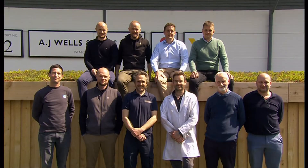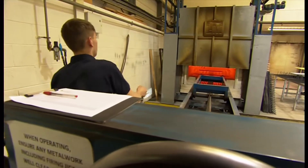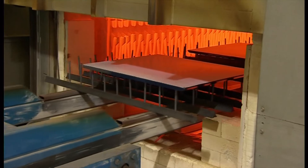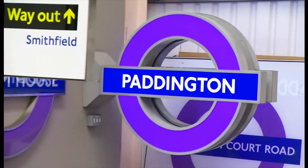This company, AJ Wells, which employs ten members of the Wells family, started out making wooden stoves. But after the King's Cross fire, London Underground said all signage must be fireproof. For the new Crossrail signs, they're using new techniques and new designs, and purple is a tricky colour.